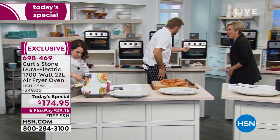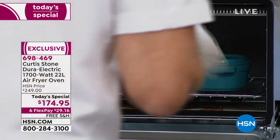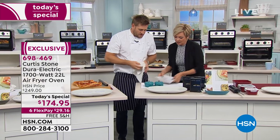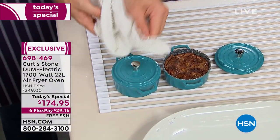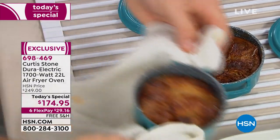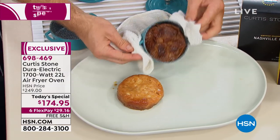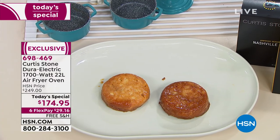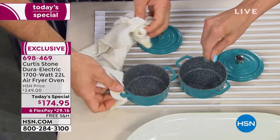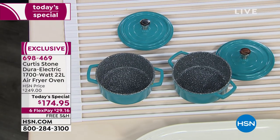Look at these little mini bakers — aren't they so cute? What do you use those for most? These are little bread puddings. Let me show you how simple they are to turn out — aren't they gorgeous? Great for serving too — little mashed potato dishes. Because of the DuraPan, it just falls right out. I use these at home for my little pinch bowls — fresh salt, Himalayan salt, and some fresh ground pepper. The whole assortment is available.